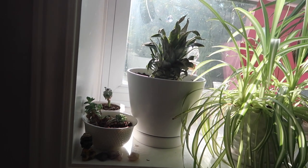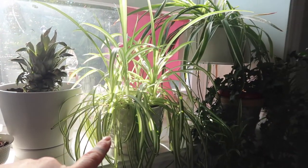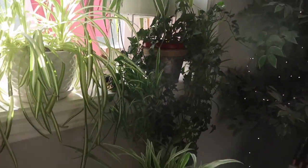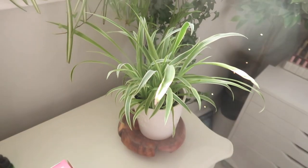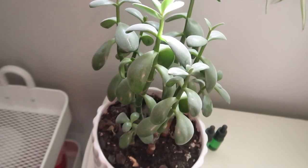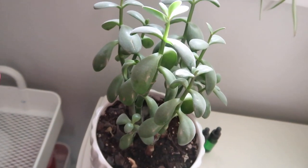Hey guys, welcome back to another vlog! Big things today. First of all, the lime tree situation — the lime tree is going home, the pineapple tree is in. I moved that spider plant — it's growing new babies again. These babies from the last growth are doing wonderful. This guy needs a bath; I think I over-watered him. The morning sun feels amazing.